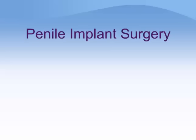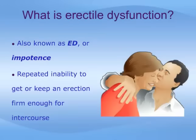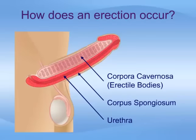Erectile dysfunction, sometimes called ED or impotence, is the repeated inability to get or keep an erection firm enough for sexual intercourse. The penis contains two chambers called the corpora cavernosa, or erectile bodies, which run the length of the organ, as shown here. A spongy tissue fills the chambers, which contains smooth muscles, fibrous tissues, spaces, veins, and arteries.